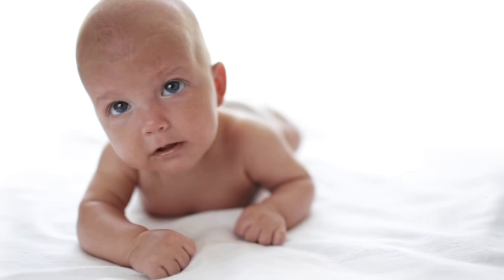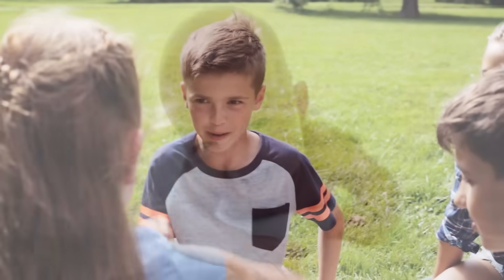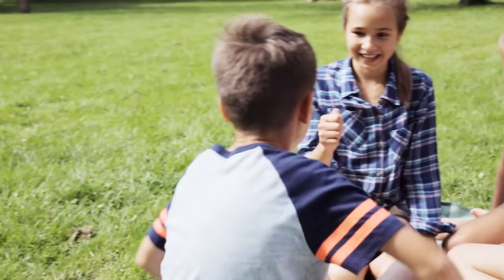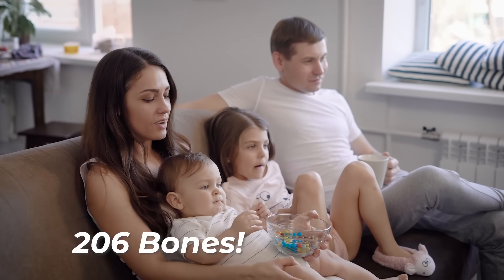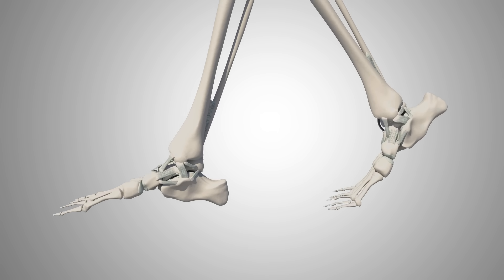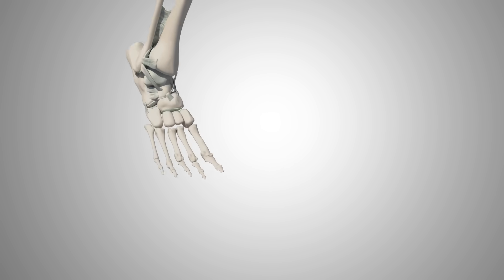Something cool about your skeleton is that when you are born, you have 300 bones. But as you grow, some of these bones join and create one bigger bone. The result is a total of 206 bones as an adult. One fourth of those bones, or about 52 of your bones, are found in your feet and ankles alone.